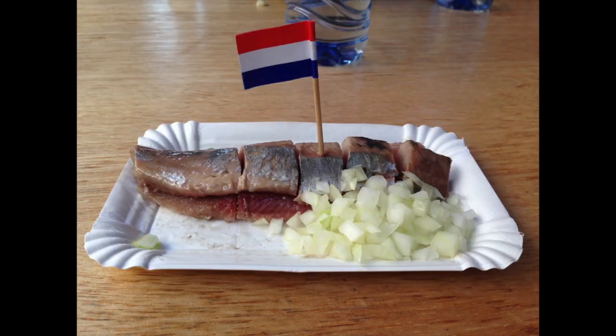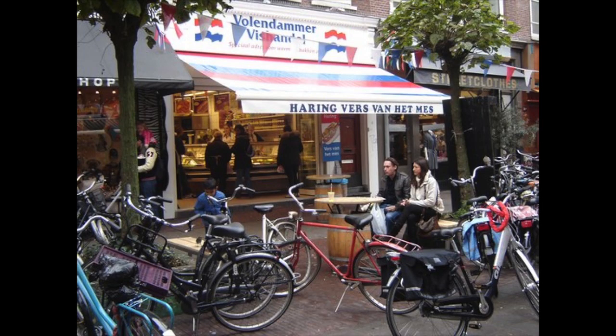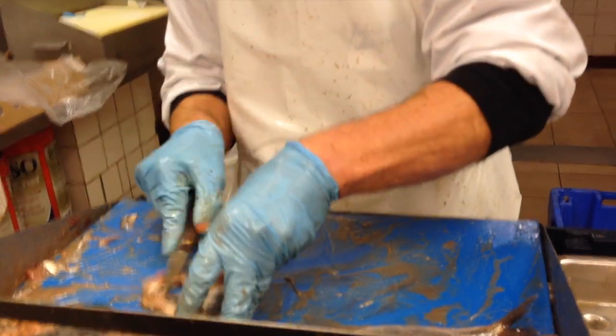No trip to Amsterdam is complete without tasting herring, a local fish served raw and popular amongst Dutch locals. My host brought me, by bike of course, to Volendamer Vishenelle Fish Market for a taste of this national treat.